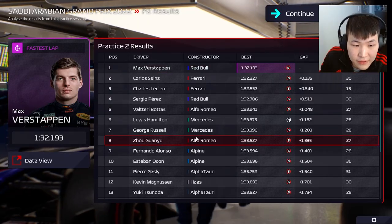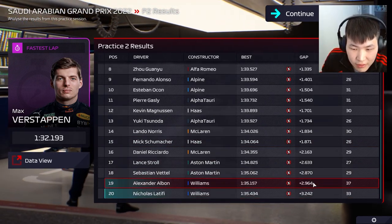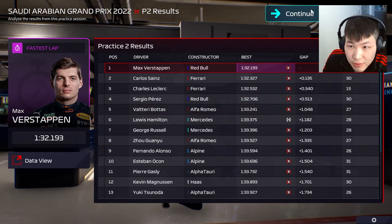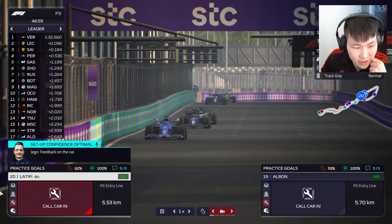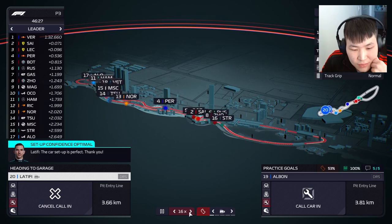Latifi keeps locking up — strange. Got to be careful with the setup. End of session two and we're still at the back of the grid, but a lot closer now — just about 90 thousandths behind Vettel for Albon. Let's see if we can improve in the final round.